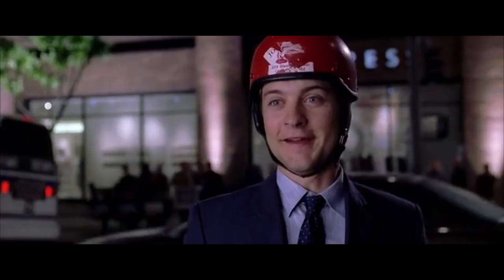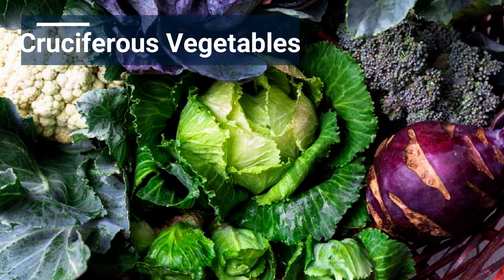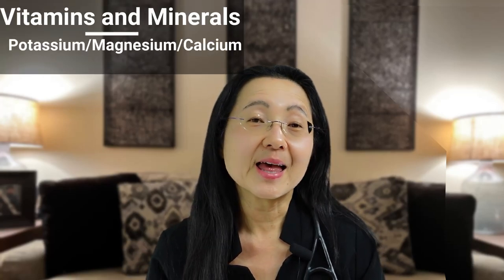Number three, fresh cruciferous vegetables. Eat your green vegetables — there are lots of variety to choose from, and really the key is to eat a variety of them. They contain anti-inflammatory nutrients, vitamins and minerals like potassium, magnesium, and calcium. They are a must-eat on a daily basis.